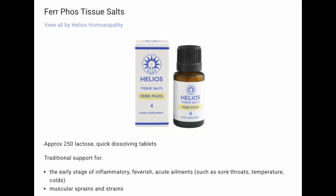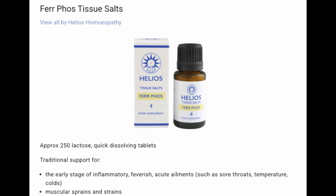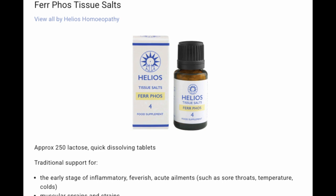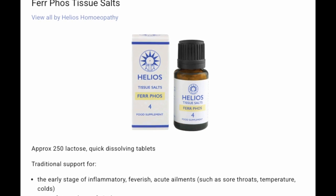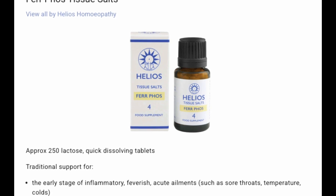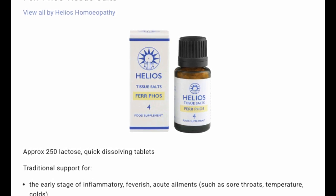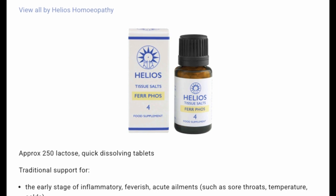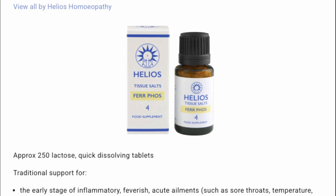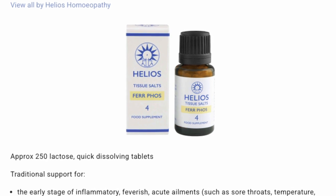Salt number four: Ferrum phos. Used for early stage of inflammation, feverish ailments such as sore throats, temperature, colds, muscular sprains and strains. You can think of Ferrum phos as a way of strengthening the terrain of the body. It's a first aid salt, and it's really good for your body's defense systems — it supports circulation and oxygen delivery.